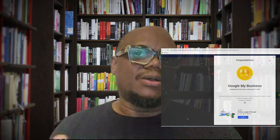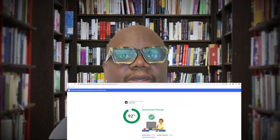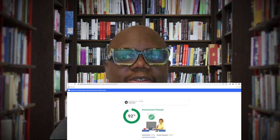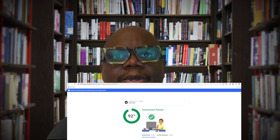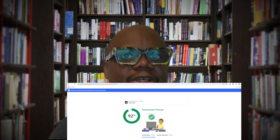I did the course and already got certified — you can see it here. I'll leave the link for the course below. The first time I did it I didn't pass, but I passed the second time. It's pretty easy, though it has some tricky questions. You will get credibility with Google and they will certify you as someone who knows what they are doing.